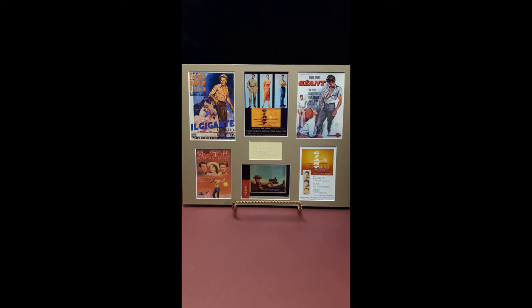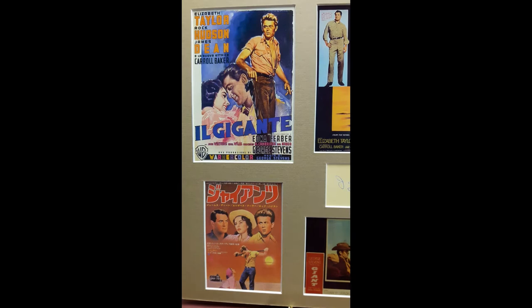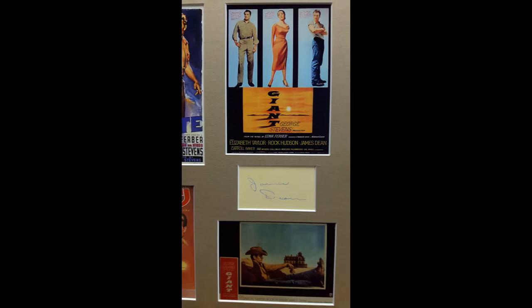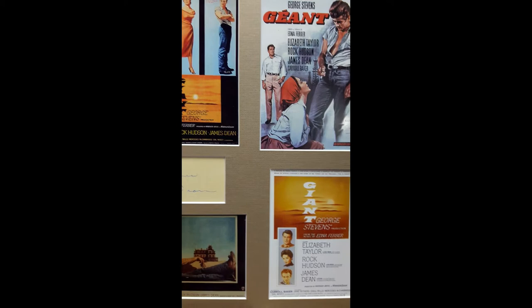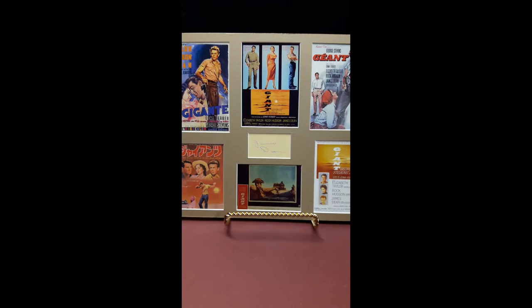Giant, shown in beige with white backing. From Nostalgic Art Studio, available on eBay.